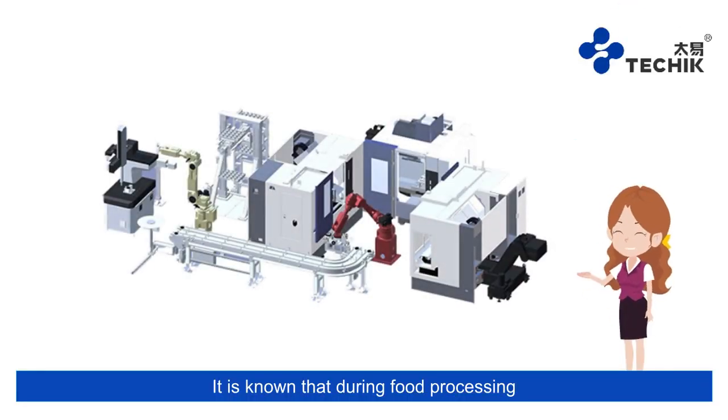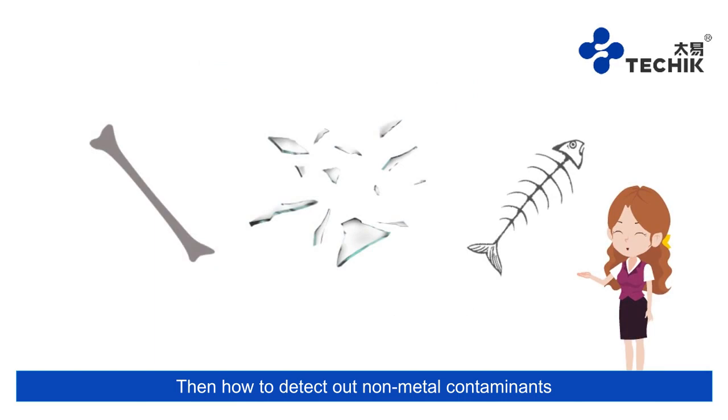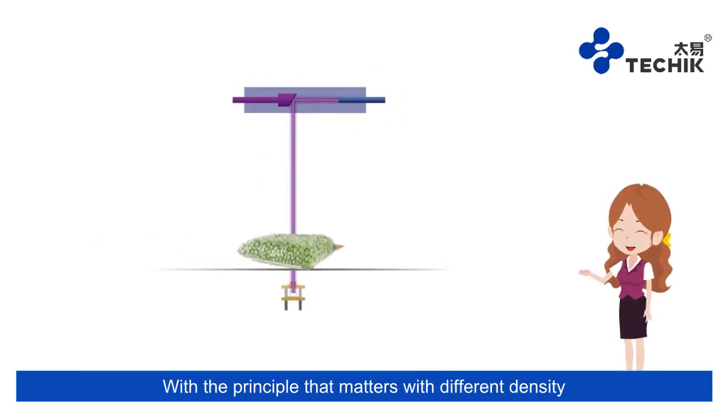It is known that during food processing, metal contaminants can be detected and rejected by metal detectors. But how do we detect non-metal contaminants? X-ray food inspection systems can detect non-metal contaminants using the principle that matters with different densities will show different colors on the picture taken by x-ray inspection systems.